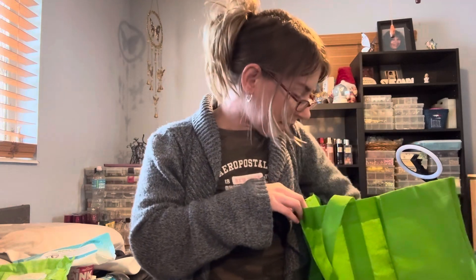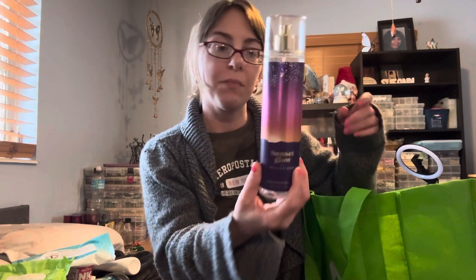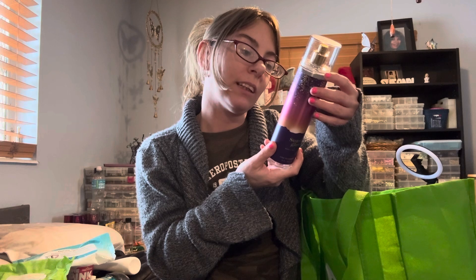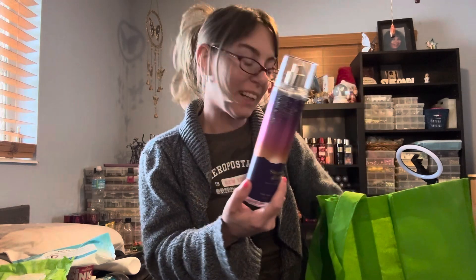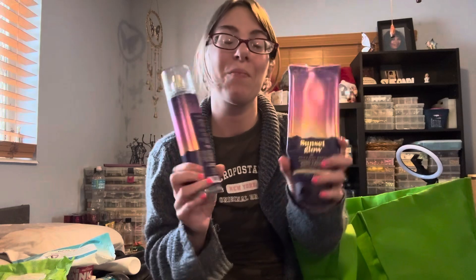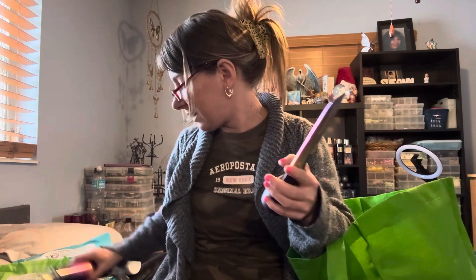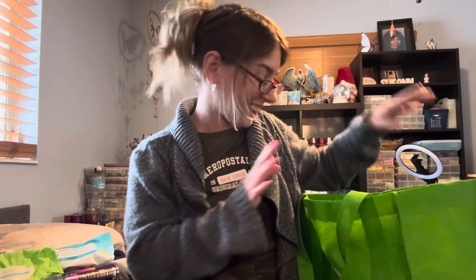Last, I finished my set of Sunset Glow. The key notes are Fresh Coconut, Sparkling Cherry Salsa, Dreamy Moonflower, and Caramelized Vanilla. I love this. I think I have two more mists and one body cream left. It's a great set.